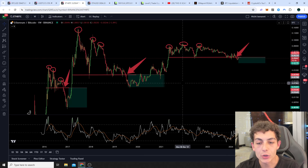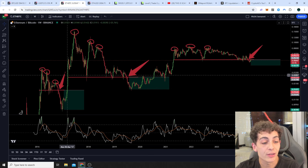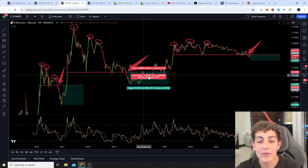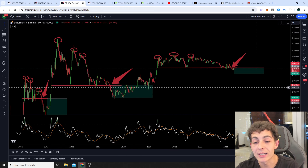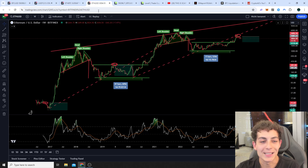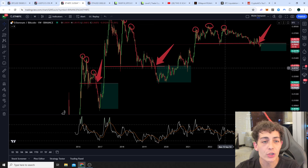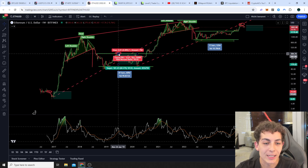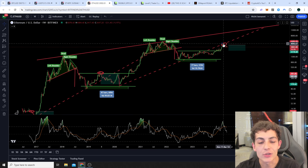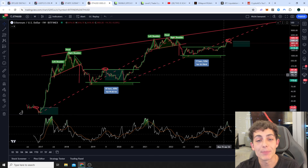The same goes for the Ethereum Bitcoin chart. Every time we saw a triple top for the Ethereum Bitcoin price and a fall below a horizontal support established over the entire bull run, the same is happening right now. Every time we fell below this horizontal support in history — you can see it happened here, here, and up here — every single time we saw a beautiful correction, and this is also why we were expecting this correction.